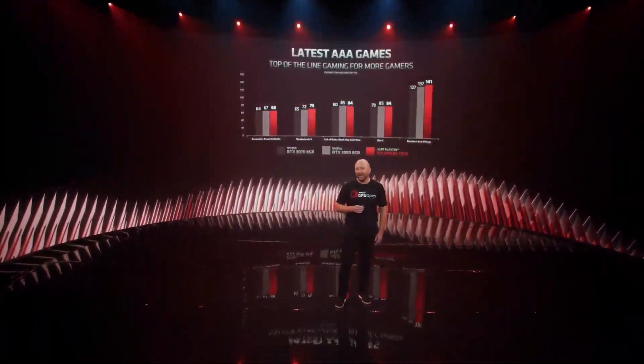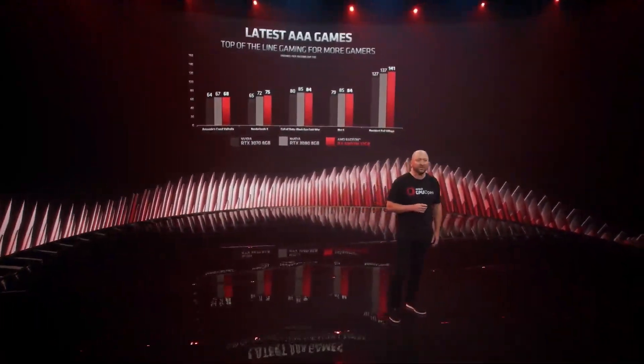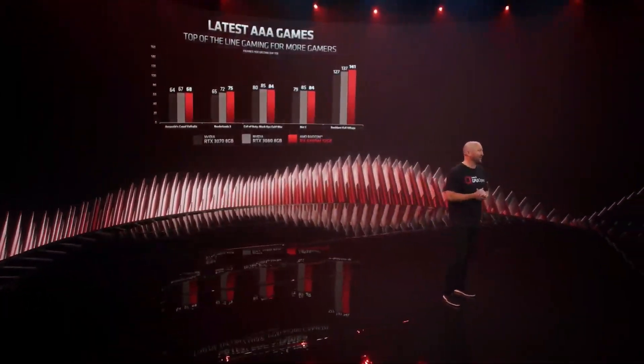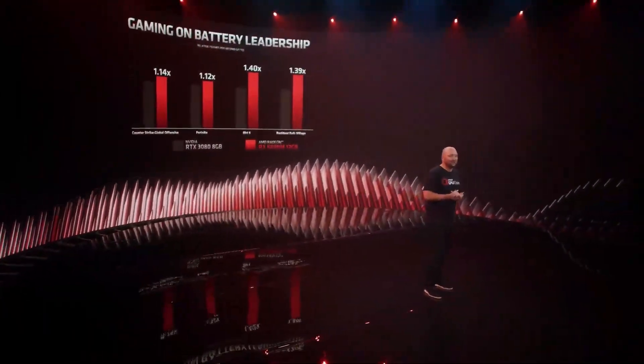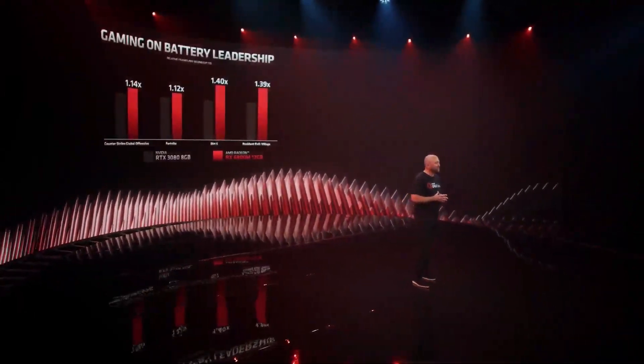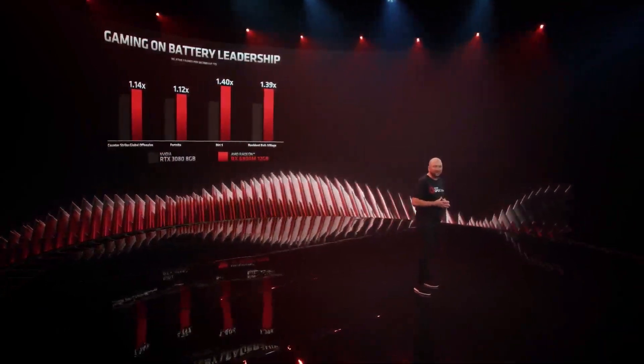In even more demanding games, the RX 6800M goes head-to-head, outperforming its competitors and delivering incredible frame rates. But what happens when you aren't plugged in? RDNA 2 was enhanced to excel at low power, enabling the RX 6800M to deliver over 60 frames per second gaming experiences on AAA and eSports titles on battery, which is noticeably better performance than what you may find in our competitors' flagship laptops.